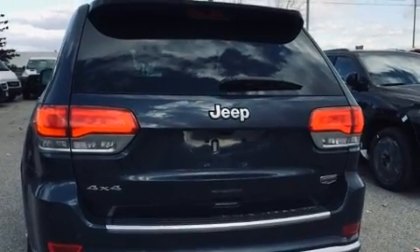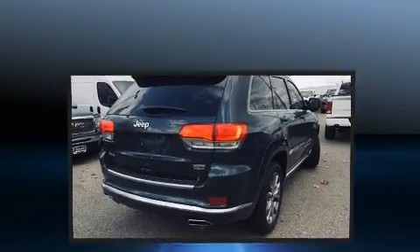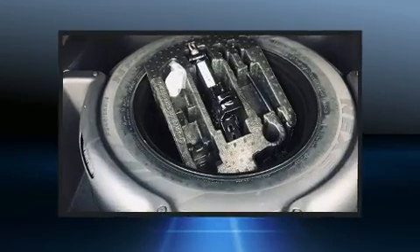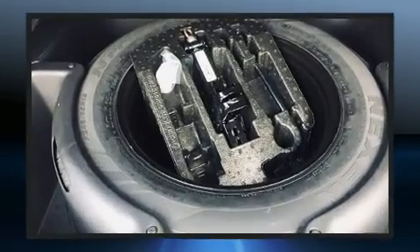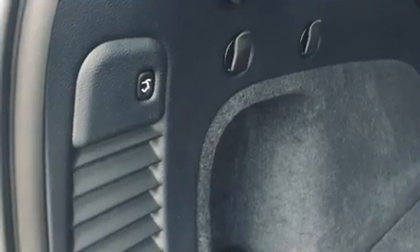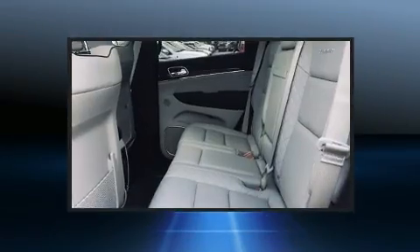Jeep also prioritized safety and security with features such as head curtain airbags, front side impact airbags, traction control, brake assist, anti-whiplash front head restraints, ignition disabling, an emergency communication system, and four-wheel disc brakes with ABS adaptive cruise control.